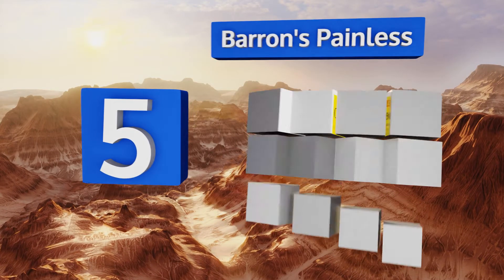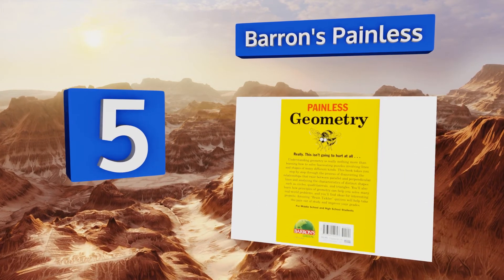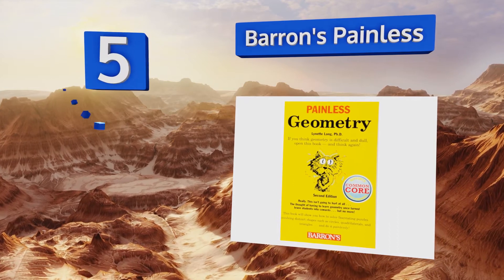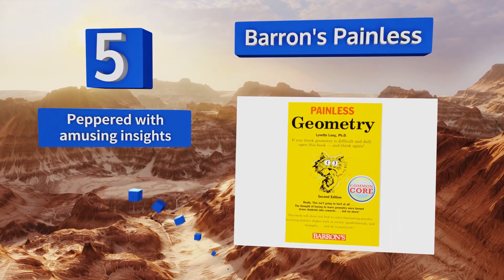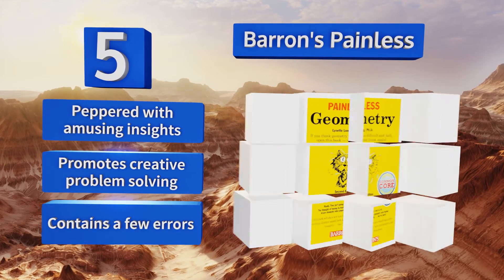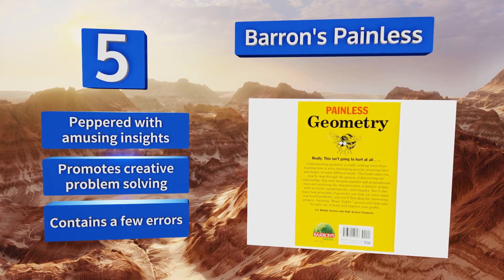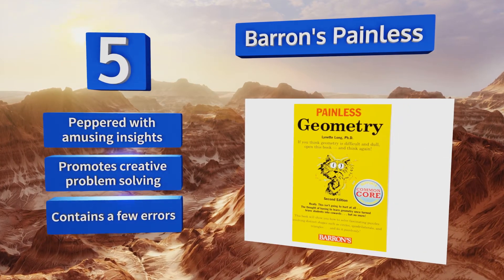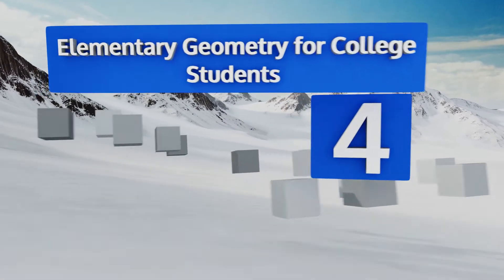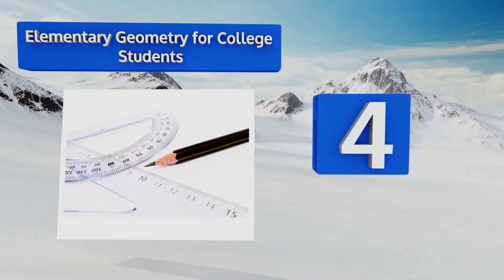Halfway up our list at number 5, Barron's Painless simplifies complicated concepts and uses a playful writing style to engage both first-time learners and advanced students that require a second perspective on ideas that are difficult to grasp. It also helpfully points out common pitfalls in the field. It's peppered with amusing insights and promotes creative problem solving, but it does contain a few errors.